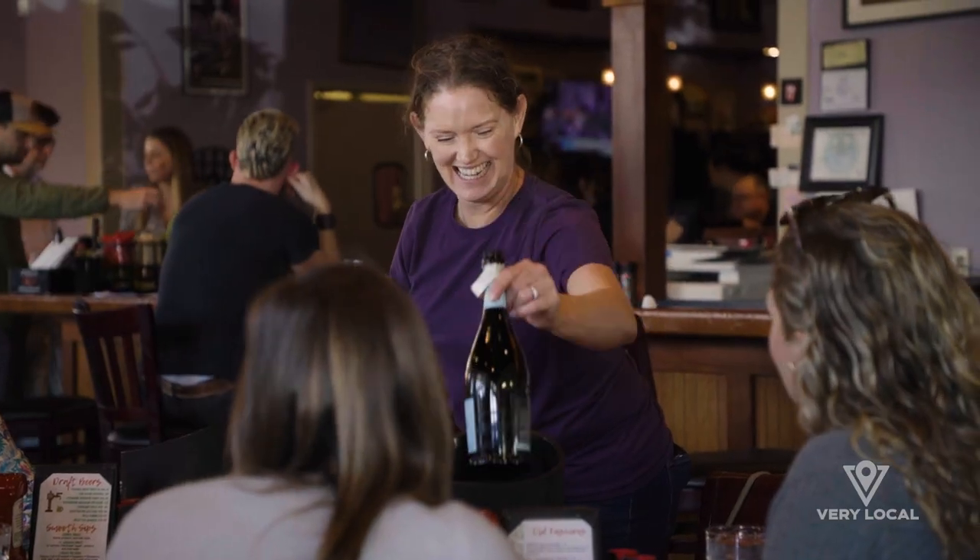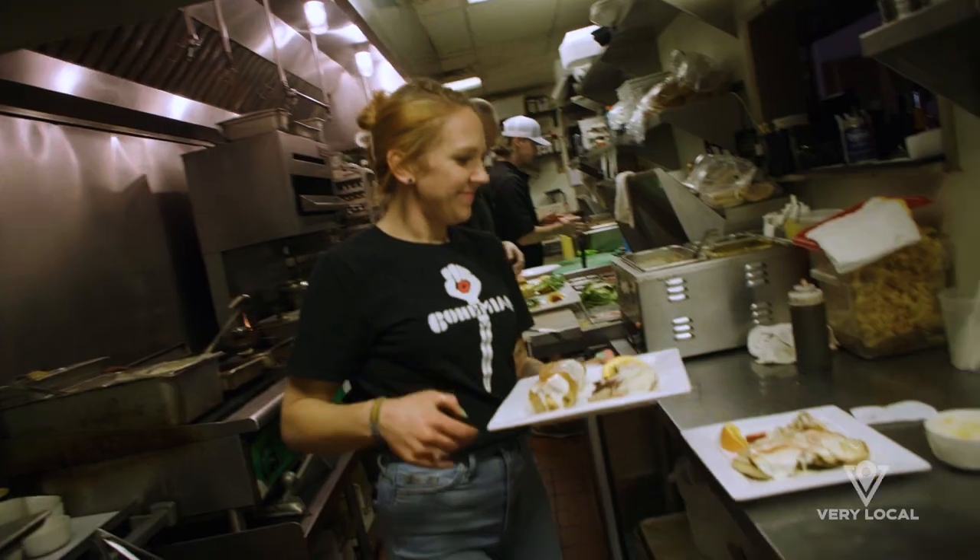I like coming to the Bohemian because it's a great neighborhood atmosphere and the wait staff is fantastic. They honestly have like one of the best burgers in town.